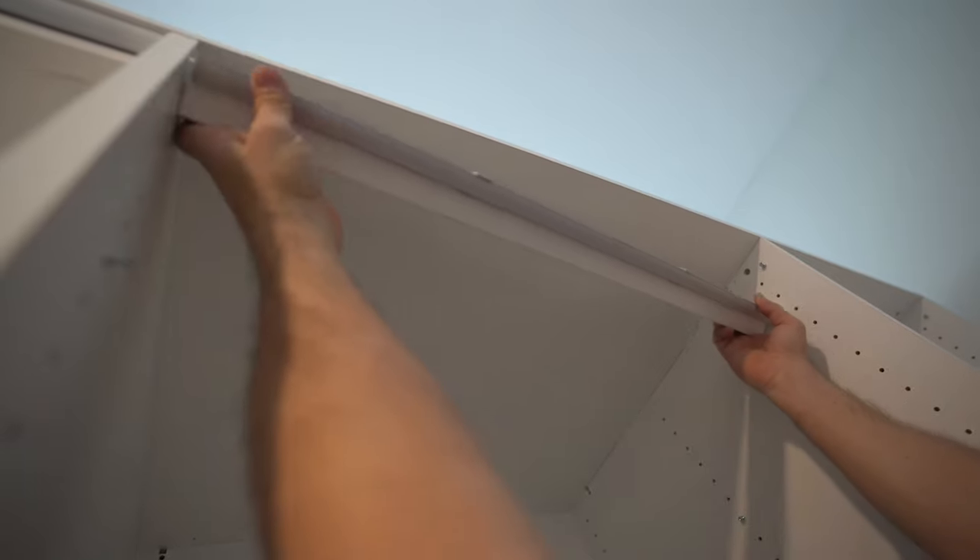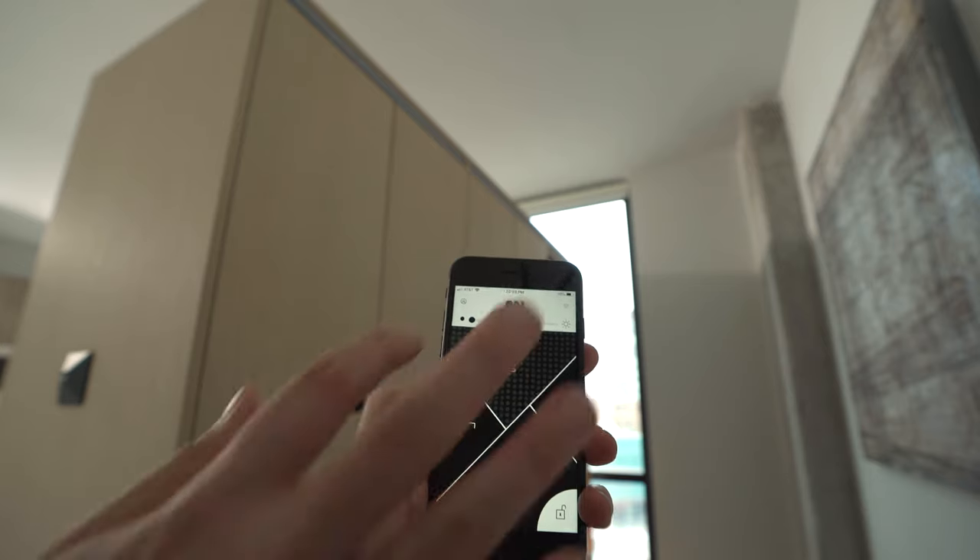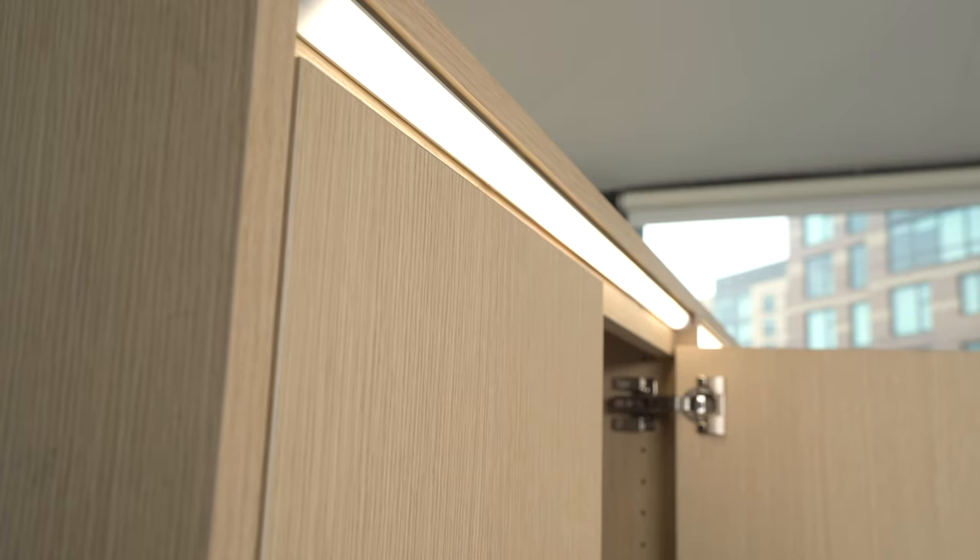A favorite feature of users is the integrated LED lighting on top and on the closet side, which makes small studio units feel significantly brighter.